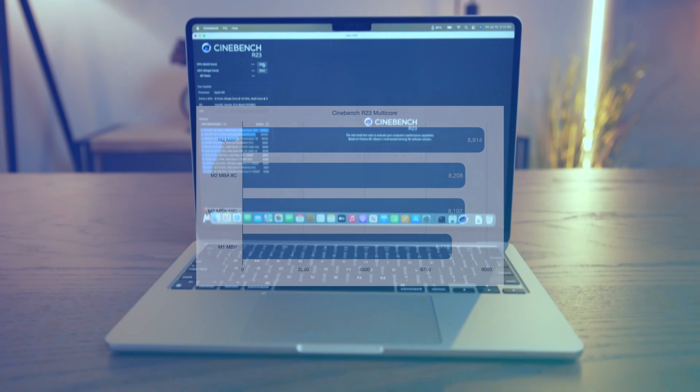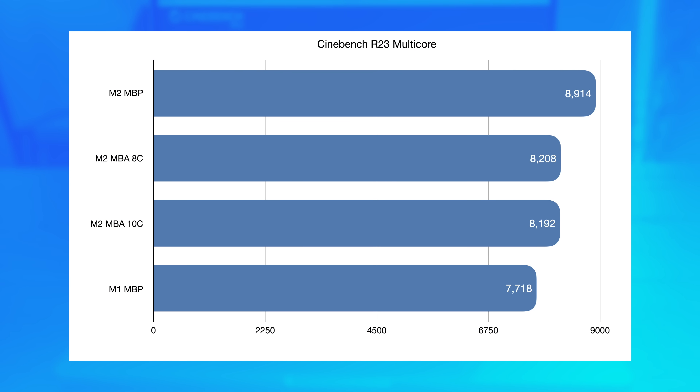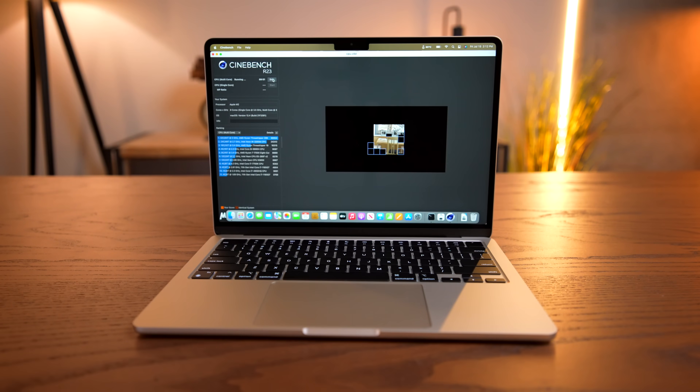First up, in Cinebench R23, no surprises here. These things are basically identical, within 1% of each other at all times. And that also means they're going to lose similar performance as their heat sinks soak up. So if you run Cinebench back-to-back, as we saw in the base model, you can lose about 10% to 15% performance in about 30 or 40 minutes.